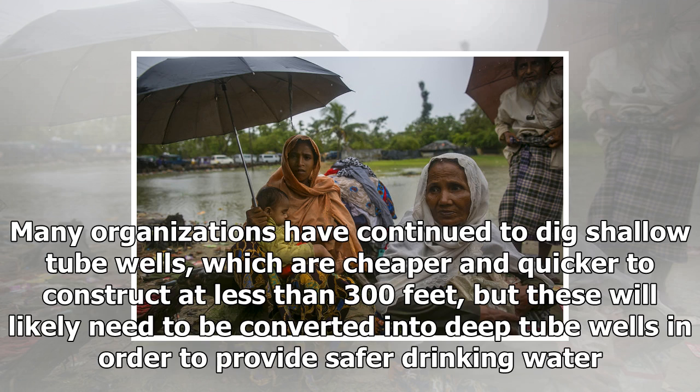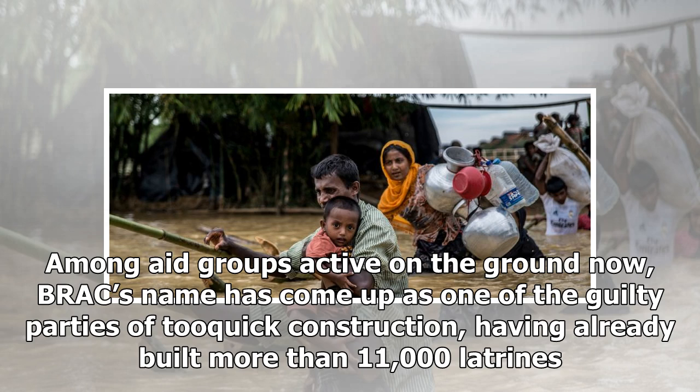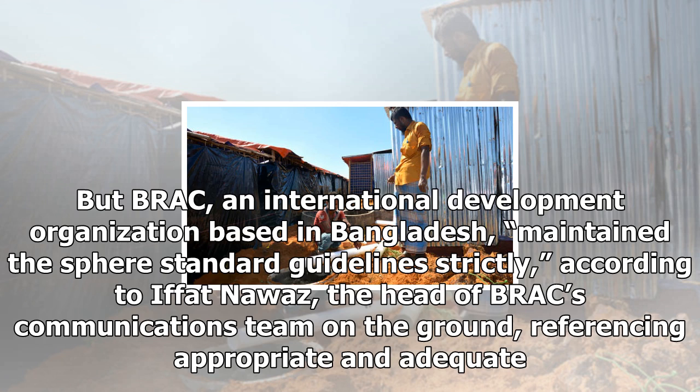Meanwhile, broken or overflowing latrines — as many as 36% of constructed latrines, according to a November 5th WASH sector report — take up valuable space that could potentially be used for other services. Many organizations have continued to dig shallow tube wells, which are cheaper and quicker to construct at less than 300 feet, but these will likely need to be converted into deep tube wells in order to provide safer drinking water. Very few groups have been chlorinating the wells after construction to protect against fecal contamination, a practice that should be standard, according to ACF's Thiburgean.